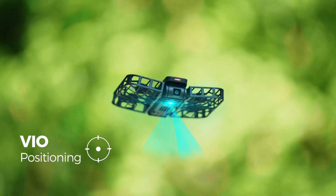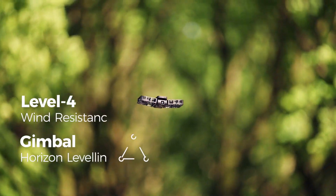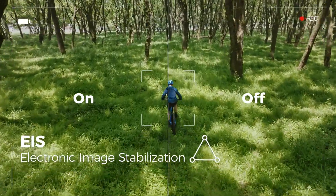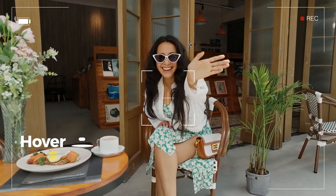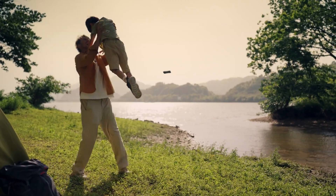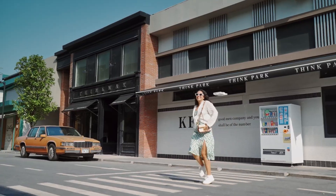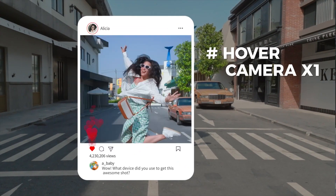The five pre-programmed flight paths — which include hover, follow, reveal, orbit, and overhead — will help you take your film to the next level, making it the ideal choice for hands-free cinematic shots. The groundbreaking triple stabilization hybrid anti-shake technology, combining mechanical pitch axis and electronic stabilization with horizon leveling, is included in the Hover X1. The Hover X1 app is the ideal aerial photography partner, allowing you to remotely control the drone using virtual buttons while simultaneously viewing real-time images on your phone.